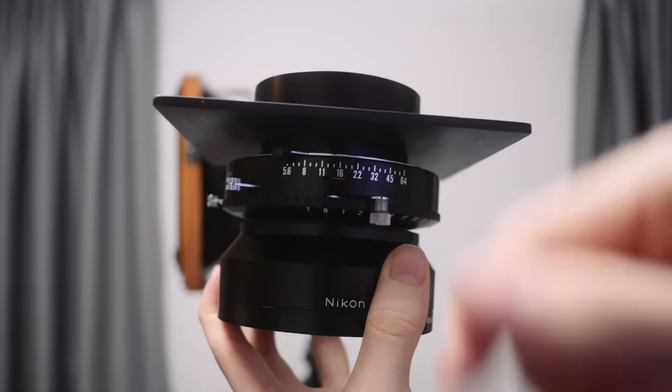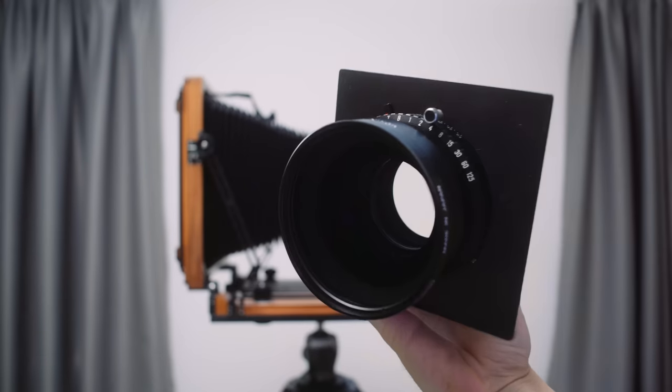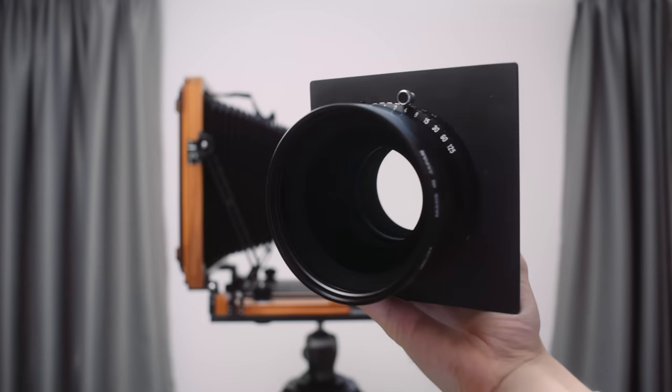The next great thing which comes with large format is depth. As your film gets bigger, you need to use a longer focal length to get the same field of view. So a 300mm lens is the equivalent of a 50mm on a full frame or 35mm camera, but it still has the depth as if you were using a 300mm on a full frame camera. So the depth of field, the bokeh, is insane. The widest aperture on my lens is f5.6, which might seem not very shallow, but let me tell you it is.